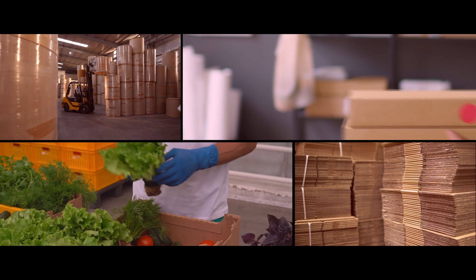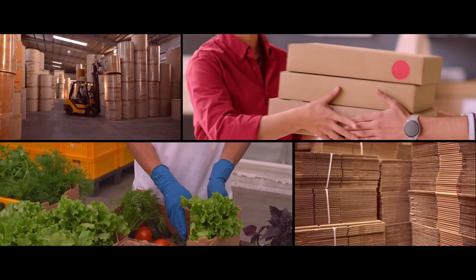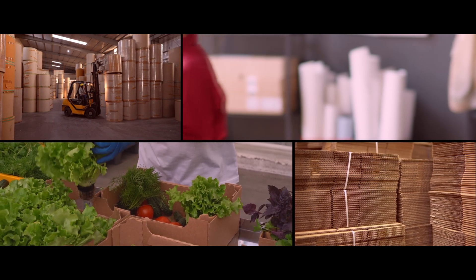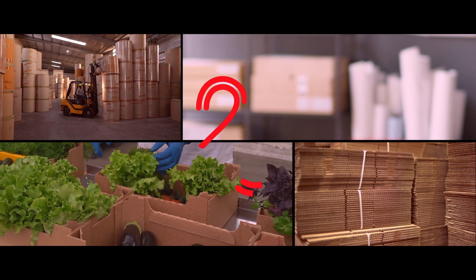The next time you get food delivered in a paper bag at your doorstep, or when fresh fruits are shipped in a box to a supermarket, there's a good chance that Param Craft Paper has a role to play in it.